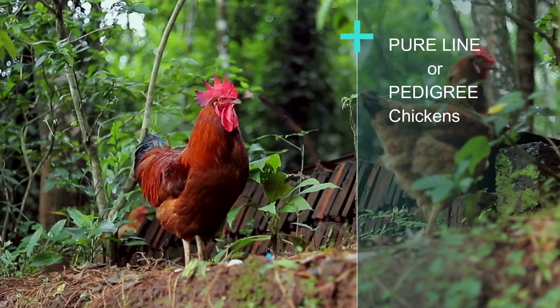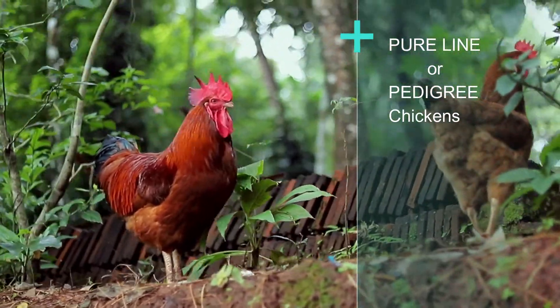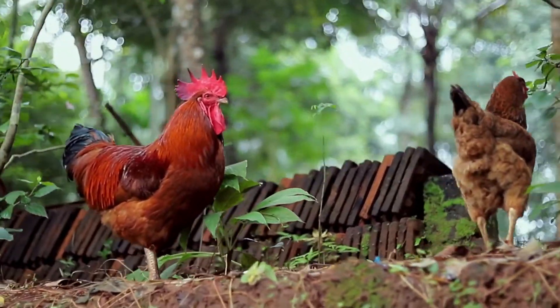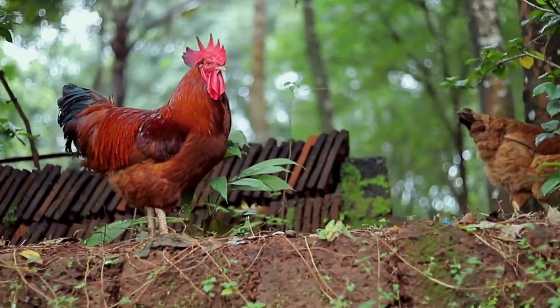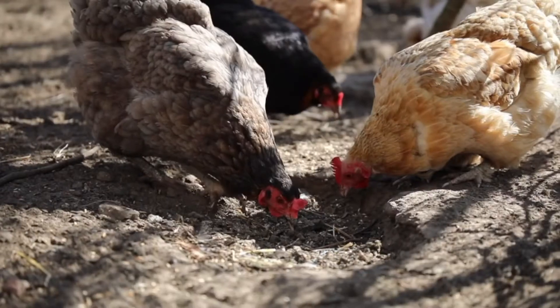It all started from the selection of pureline and pedigree breeds. Pureline and pedigree poultry chickens consist of 99.9% pure blood level strains of poultry chickens like Rhode Island Red, New Hampshire, Cornish, etc.